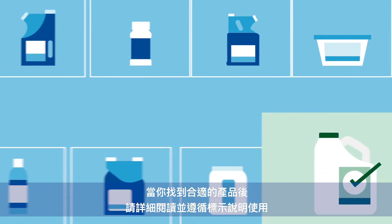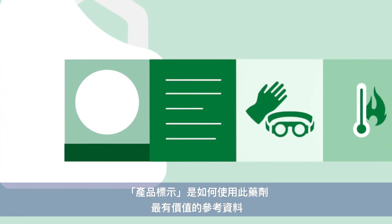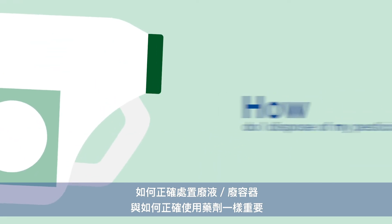Once you've found the right product, be sure to read and follow the label. The label is your most valuable resource on how to use the pesticide. How you dispose of a pesticide is as important as how you apply it.